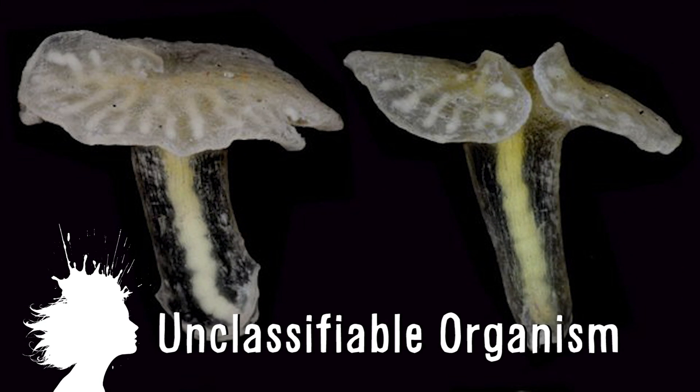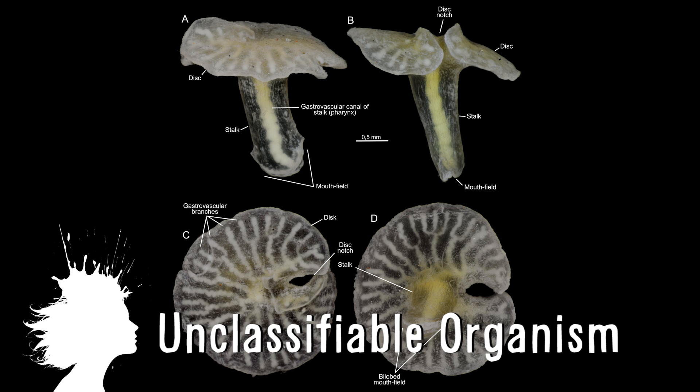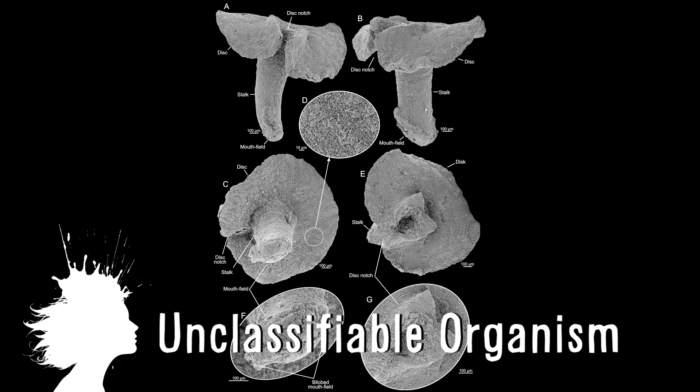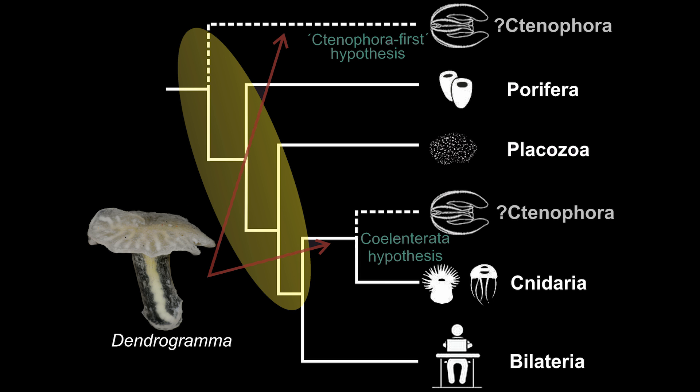These deep sea mushroom shaped organisms don't fit in any known subdivision of the animal kingdom. They're flat discs and a stalk with a mouth on the end, and are kind of like coral and comb jellies, but not exactly — so researchers are baffled.